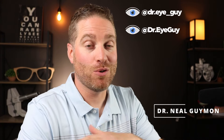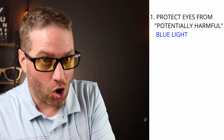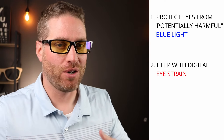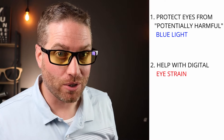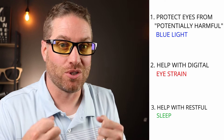Hey, howdy everybody. This is Dr. Neil Guy. I'm Dr. Eye Guy and I do videos all about the eyes as well as eye product reviews like this one. Let's jump right into how to pick the best blue light blocking glasses. Most people searching for blue light blocking glasses fall into one of three categories: protecting their eyes from potentially harmful blue light, helping with digital eye strain or eye fatigue from using the computer all day, or helping with their sleep cycle or circadian rhythm.